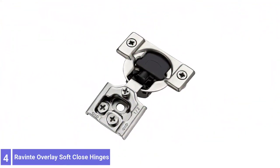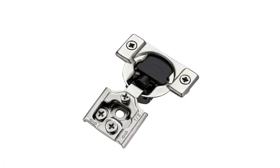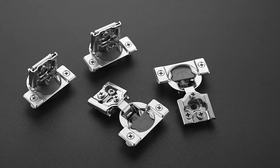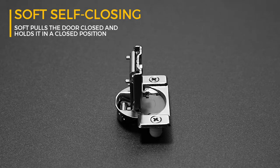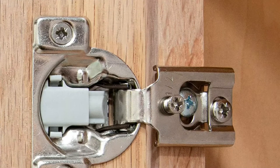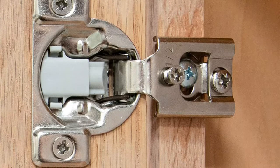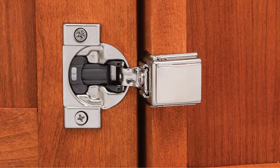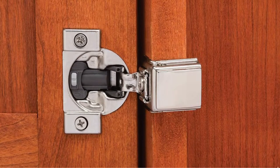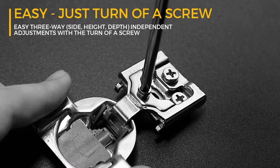Number 4: Ravine Overlay Soft-Close Hinges. Ravine Overlay Soft-Close Hinges are self-closing hinges constructed with stainless steel. The robust material gives it strength, and the nickel coating makes it a premium-looking product. It has a cup diameter of 35mm, a 40.5mm screw hole distance, and a depth of 11.6mm. It is advisable to choose the product based on the installation specifications. It is upgraded to a three-way adjustable feature, ensuring easy installation by turning the screws. These hinges have been designed for heavy-duty use, tested more than a few thousand times.